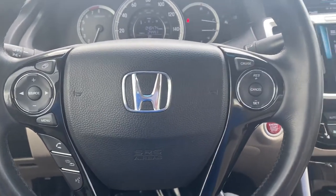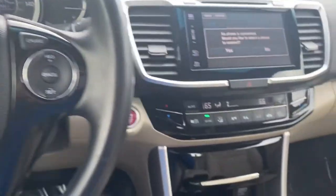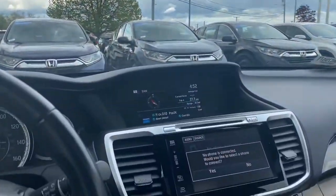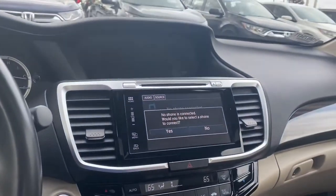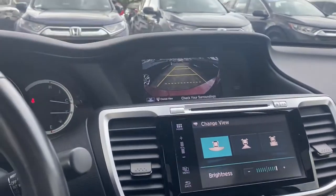The 2018 had those features, this one does not. However, this one has heated seats and it also has a moonroof. It still has the backup camera with three views, just like the other one.